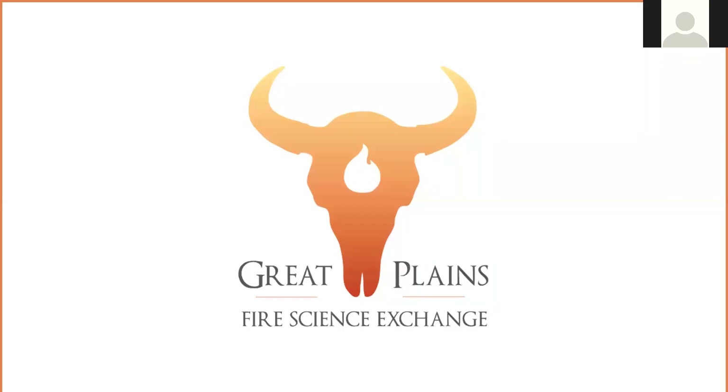Thank you, Lori. I really appreciate it. And I'm so excited to share some of this data with you — it's kind of the first time I've shown it.